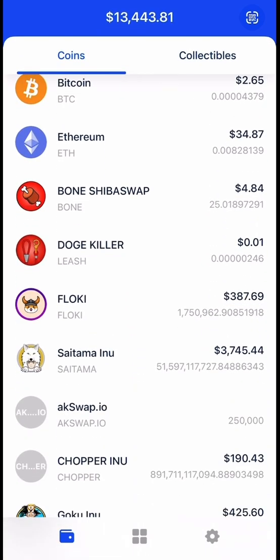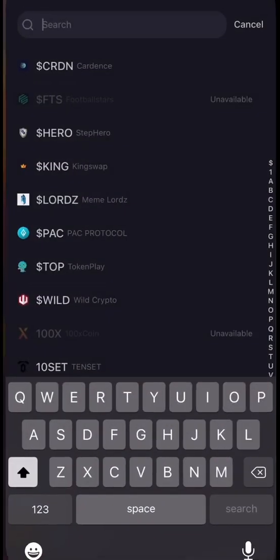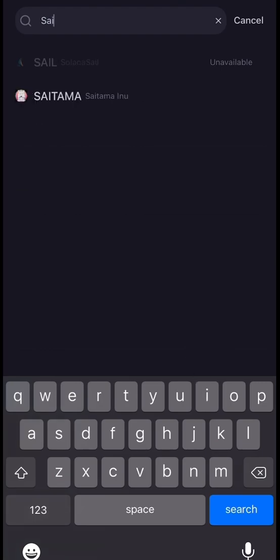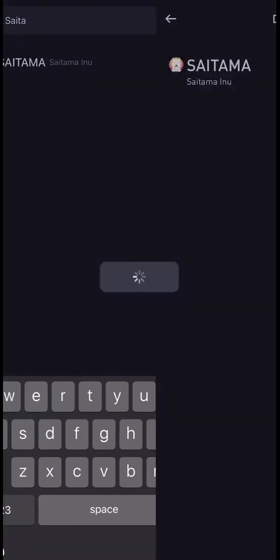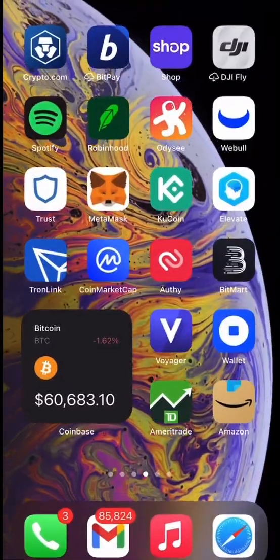I'm going to show you an example with Satama — a coin I'm invested in that's already listed on a couple of exchanges. First thing you do is go to the exchange you want to send it to. Satama is listed on Bitmark, so we search for the asset, search up Satama, then copy the deposit address for Satama.